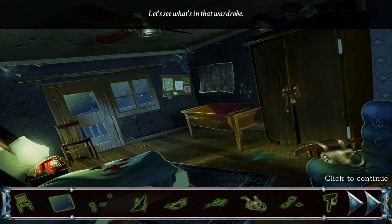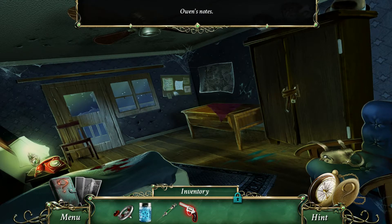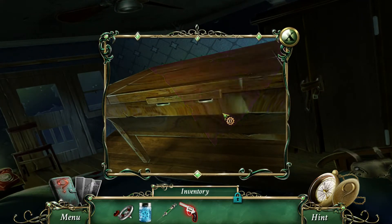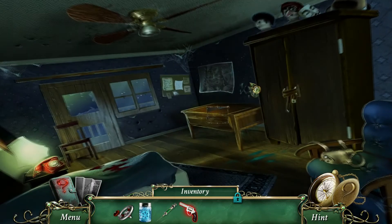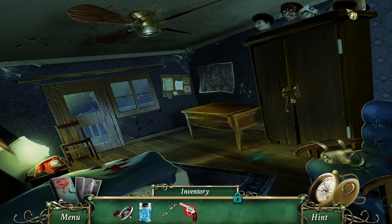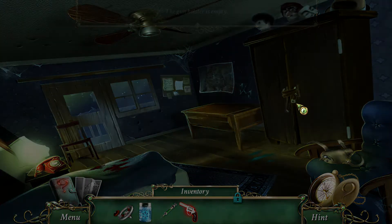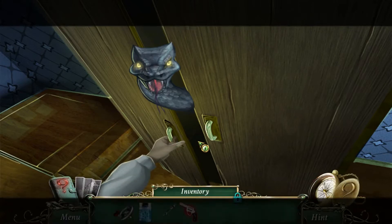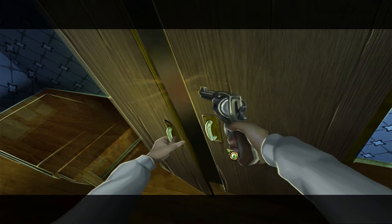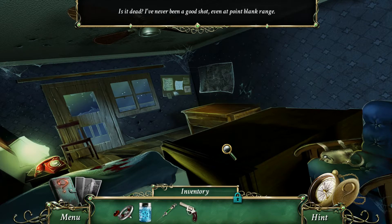Let's see what's in that wardrobe — yeah, of course, because that's exactly what you want to do. He's dying from a snake bite, but we need the venom from it if we want to make an antidote. Owen's notes. Just two odd narrow crevices and no keyhole — don't think we can do anything with that. Some wigs — well, he is a secret agent type of guy. The gun hole stays empty because we have the gun. This is such a bad idea. It pushed over the wardrobe — is it dead? I've never been a good shot, even at point blank range.